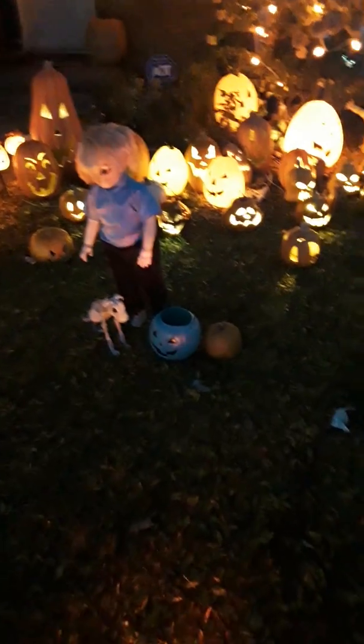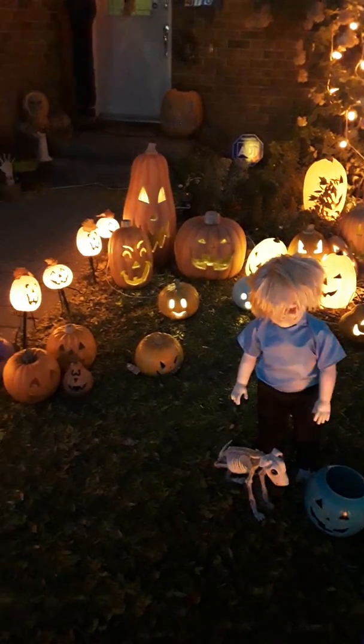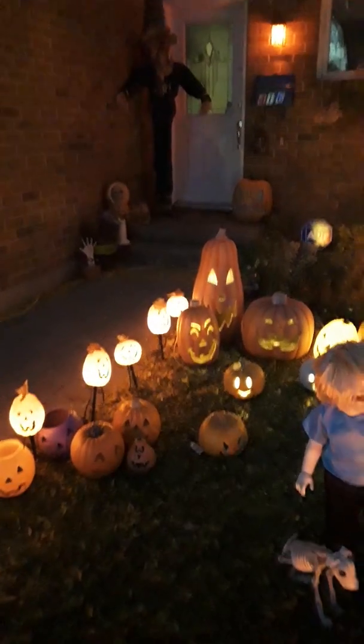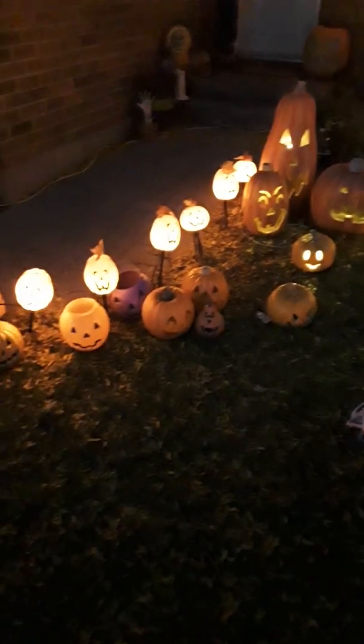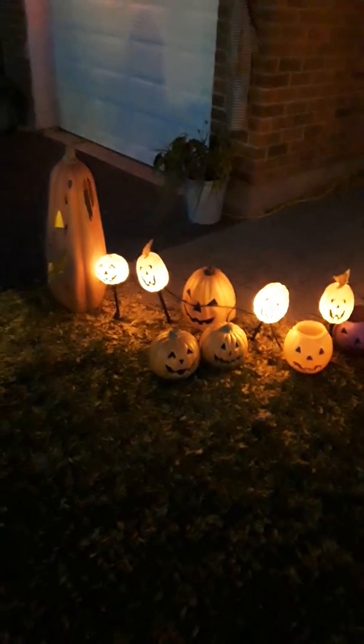We have one of the boys there with the doggy, and we have the two girls here. We have the scarecrow — I love this big guy.